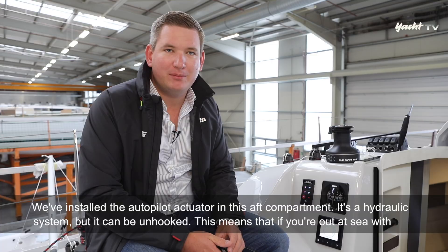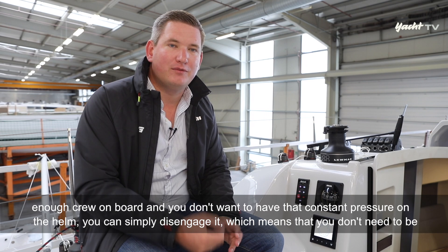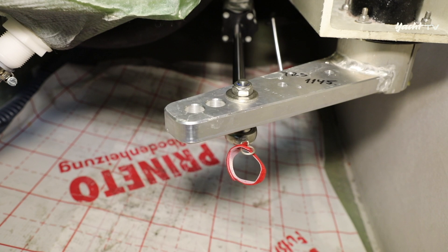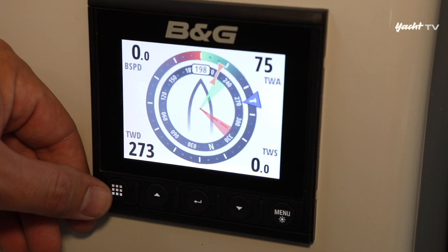Hinten in der Kammer haben wir den Autopilot-Antrieb verbaut. Das ist ein hydraulischer Antrieb, der aber ausgehakt werden kann. Wenn man unterwegs ist und genug Crew an Bord hat und den Druck nicht auf der Pinne haben will, kann man ihn einfach aushängen. Dann hat man ein freistehendes Ruder, das sich ganz einfach und leicht bewegen lässt – einfach den Splint mittels rotem Band herausziehen.